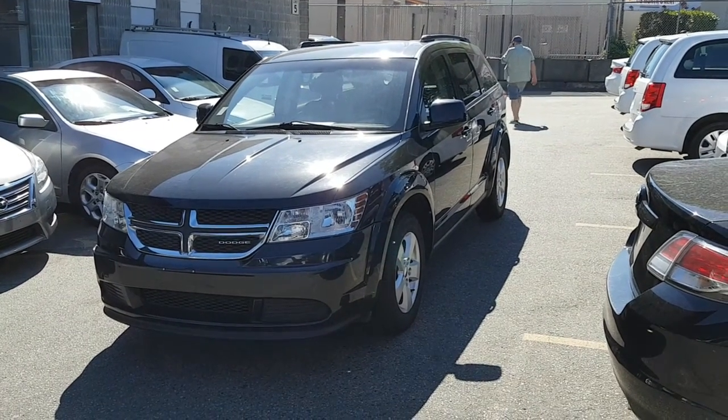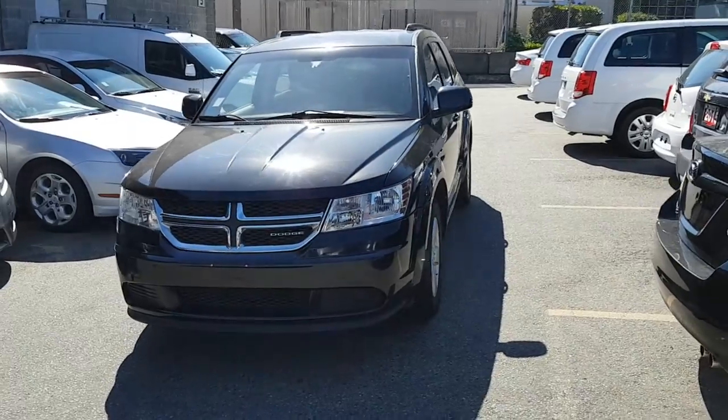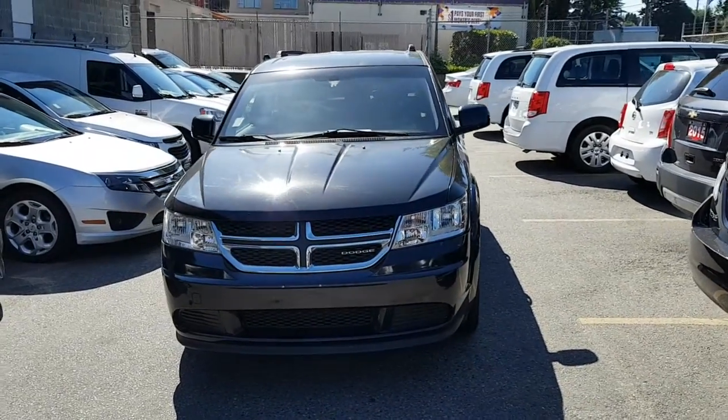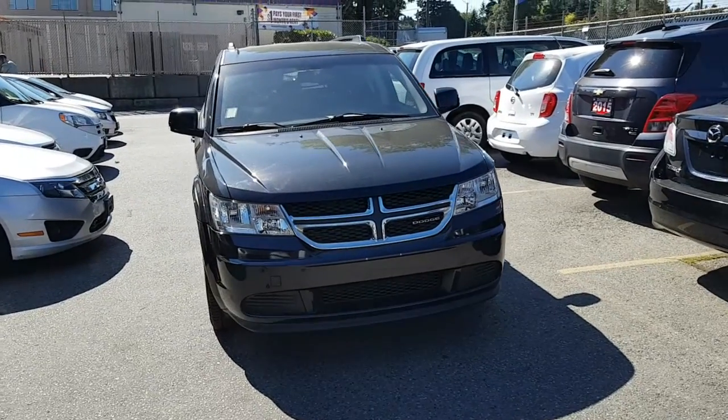Hi Patricia, this is Rich from Alliance Motorcars. Here's the video that I promised on the 2011 Dodge Journey SE.